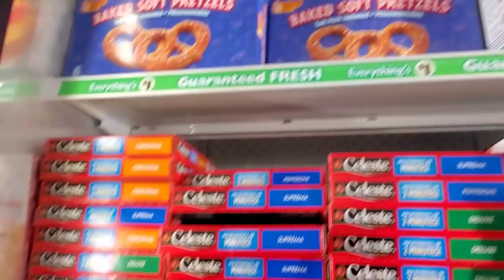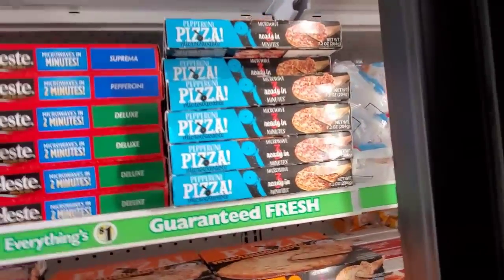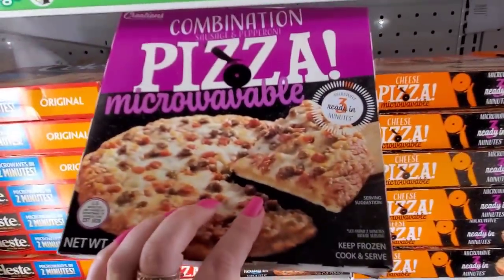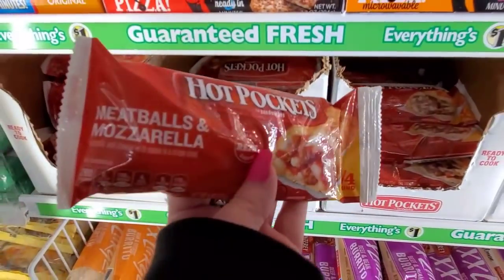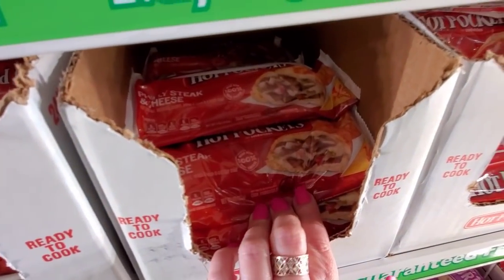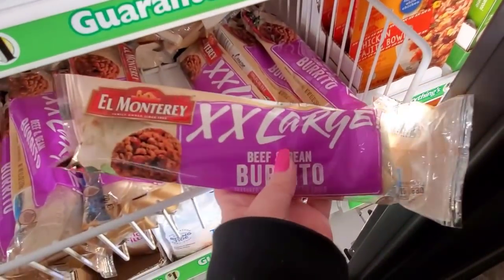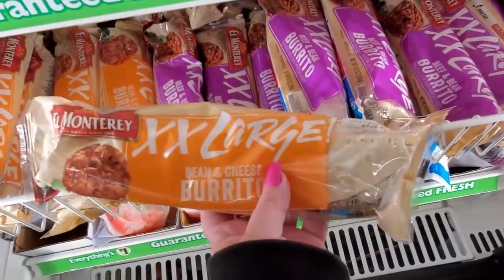Baked soft pretzels. They have some pizzas: original, supreme, deluxe, and a pepperoni pizza — microwavable. Another pizza. Combinations. Hot pockets: eight balls of mozzarella, Philly cheesesteak, and pepperoni. Extra large beef and bean burrito, bean and cheese — that's a big burrito for a buck.